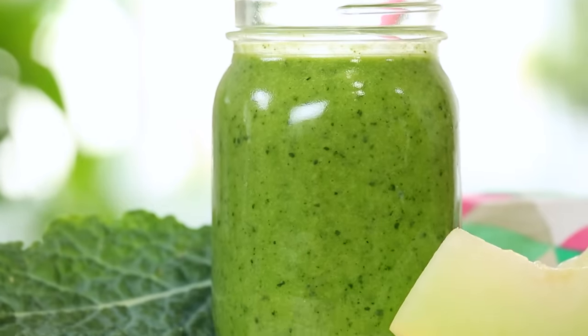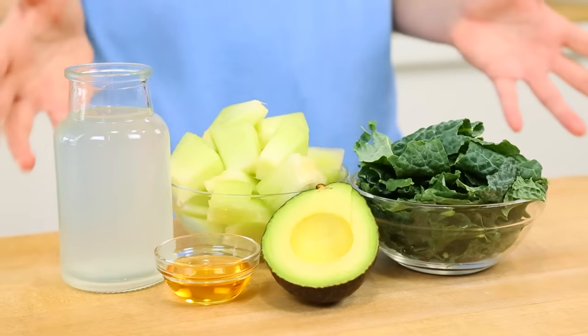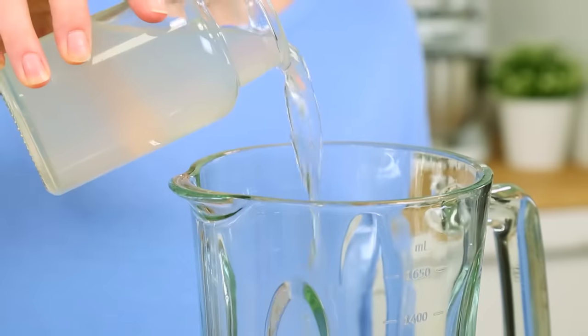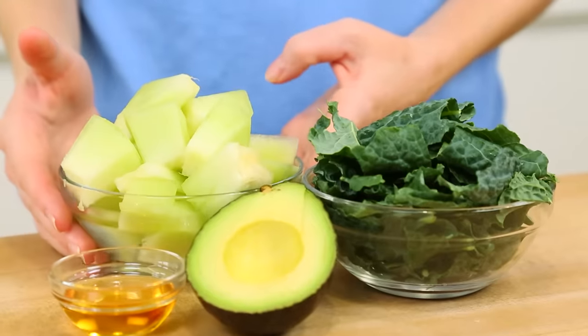My next smoothie I am calling the clean green smoothie, because that is sort of how it tastes — nice and clean and fresh. The base for this smoothie is actually some coconut water. If you don't have coconut water it's fine, you can use regular water, but I do love coconut water in this recipe. To that I'm going to add some honeydew,